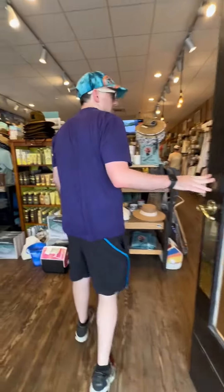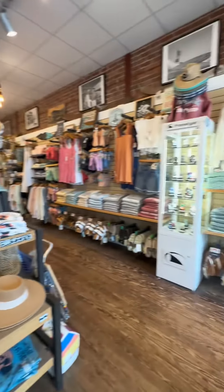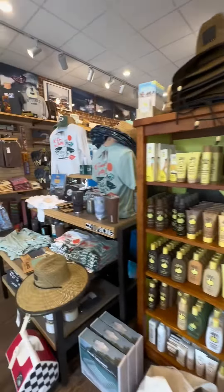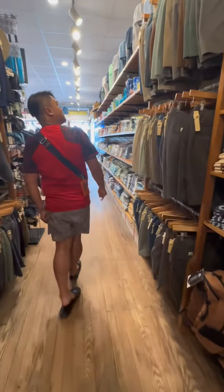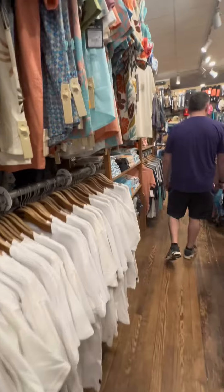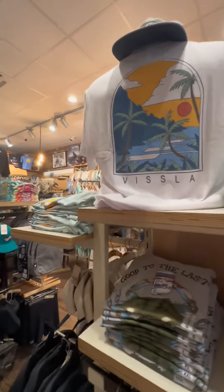Here's another store we visited when we went to the beautiful town of Cape Charles. Every time we visit a new town, we always go check out the small boutiques or stores, because sometimes you find interesting stuff in them, especially if it's locally owned.